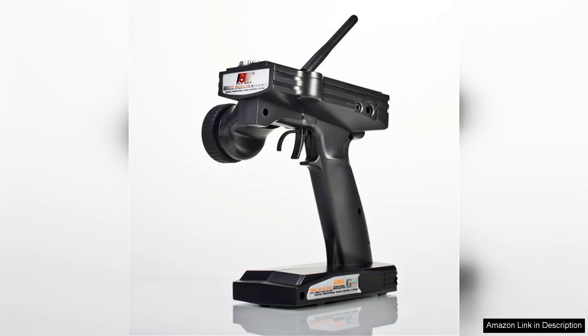In conclusion, this transmitter and receiver pair is a solid investment for anyone looking to enhance their RC experience, providing both reliability and versatility in a compact package. Highly recommended for RC enthusiasts at any skill level.